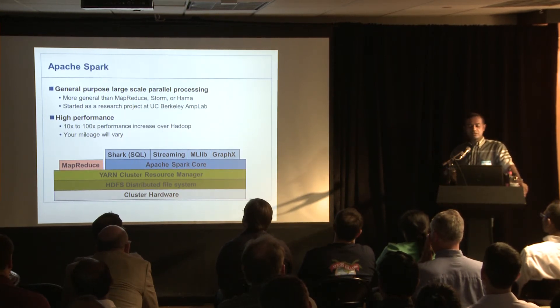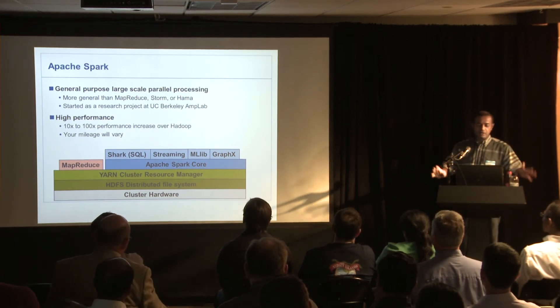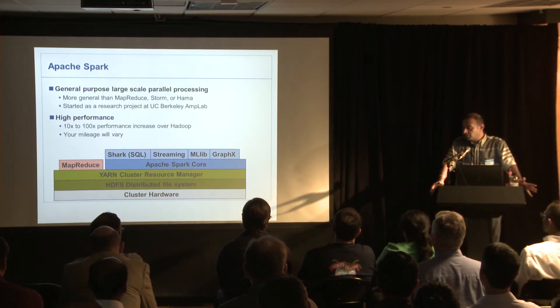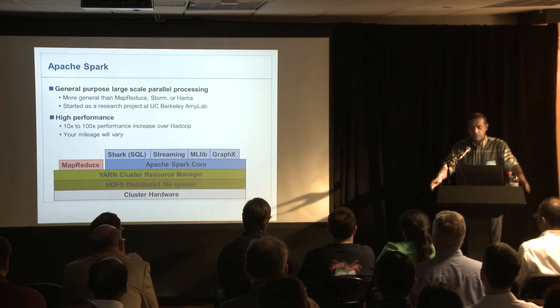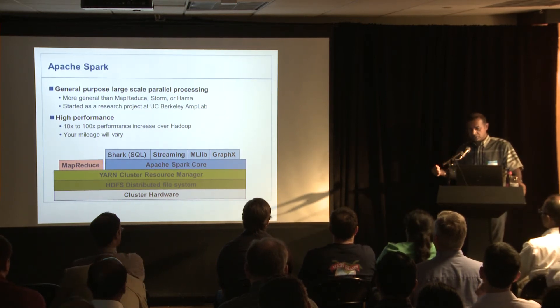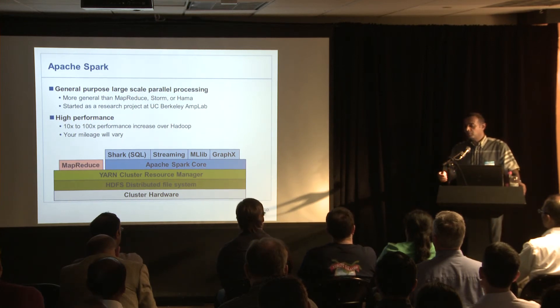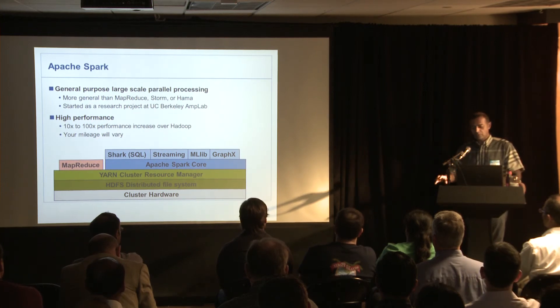They quote 10 times, 100 times performance — it solves all problems. Well, the reality is, if you have an I/O-bound problem, you have an I/O-bound problem. If you've got X number of hard drives and X amount of data, reading that data takes a certain amount of time. Where Spark really gets that performance benefit is in iterative algorithms, where you're not reading data off the drive constantly — you're iterating on the data in memory. That's where you get the 100x performance. For typical batch problems in MapReduce, you may not see much gain; for iterative problems like machine learning, you're going to see a lot of performance gains.